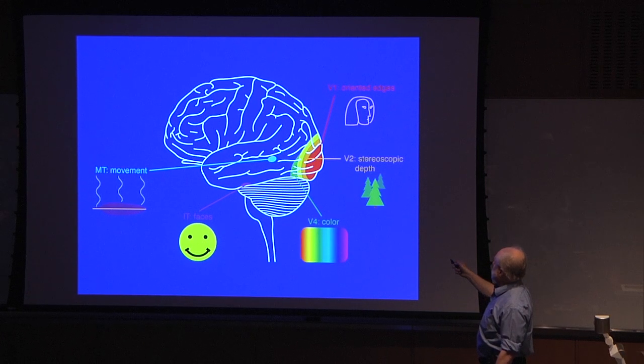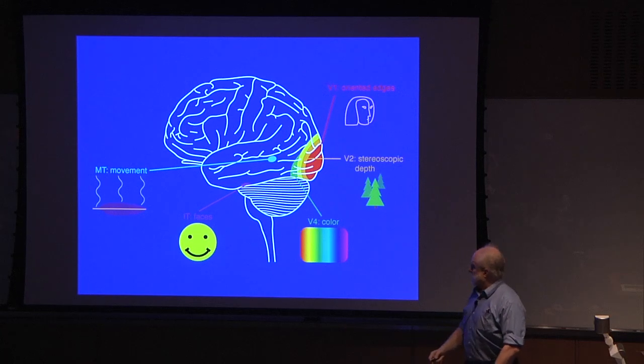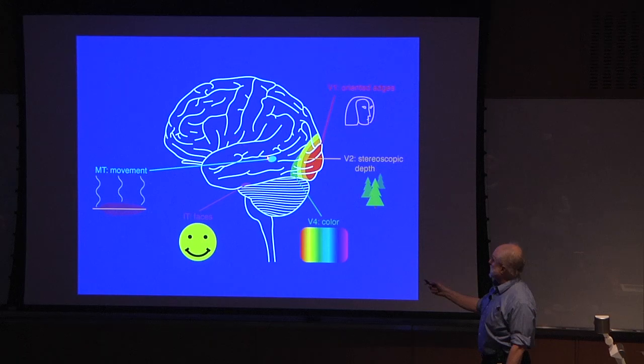Next to that, there's a region sensitive to stereoscopic depth, so I can tell that you are closer than others because I'm using that apparatus to see different depths in space. There's another region sensitive to color. One that's sensitive just to faces, believe it or not — this is studied by somebody on our faculty here. And there's a region that's just sensitive to motion, to a falling feather.